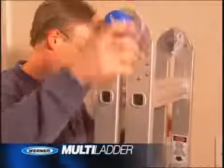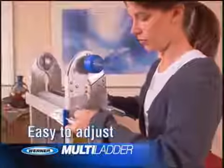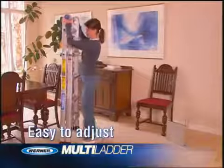Soft touch adjustment knobs make it a snap to change angles and positions. J-locks let you slide it up or down to the right height.